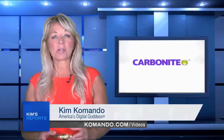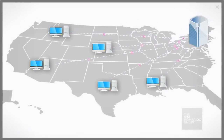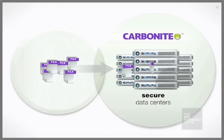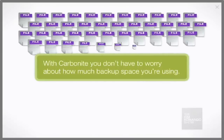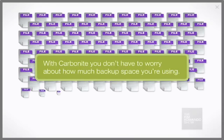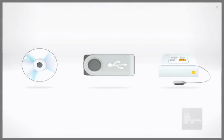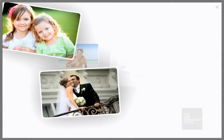Carbonite automatically and continuously backs up all your information to a secure off-site storage facility. Your data is spread across 15 redundant hard drives with no less than three copies of your backed-up files. This means that if one of those drives fails, it can be replaced in real time with no data loss.